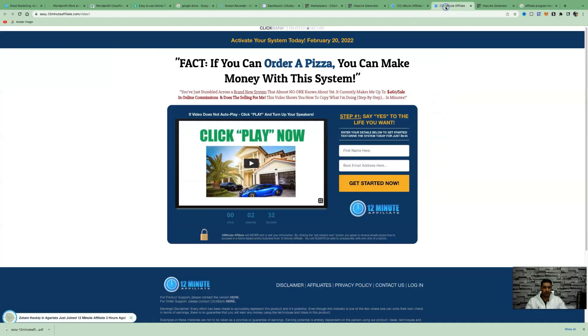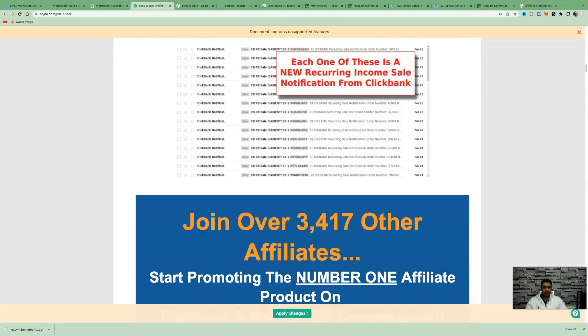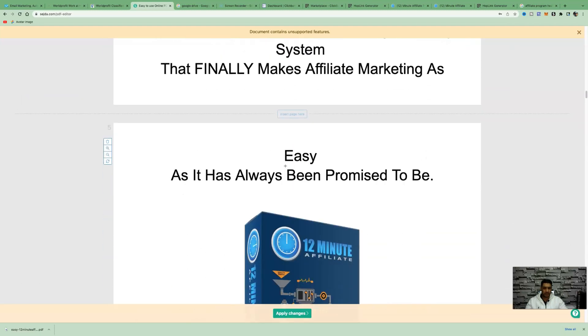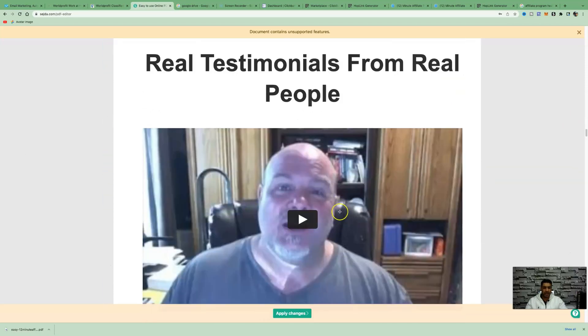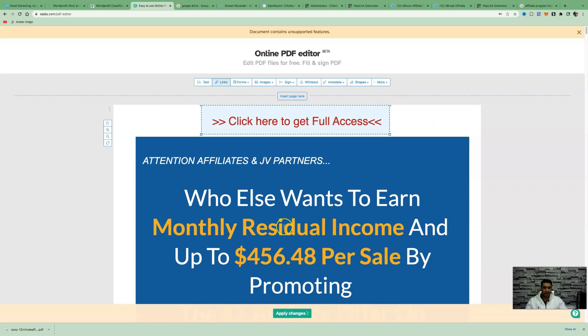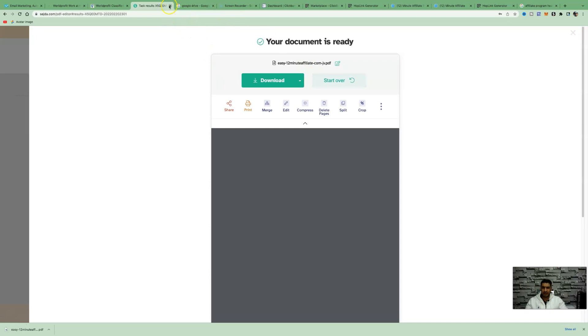I recommend you go ahead and watch the 12 Minute Affiliate program video and review the affiliate resources page to get ideas on what call-to-action text to leave throughout the PDF. The same principles apply for any niche you decide to promote — it's exactly the same process. Once you're happy with your changes and have embedded all your affiliate links, click 'Apply Changes' and then 'Download.'